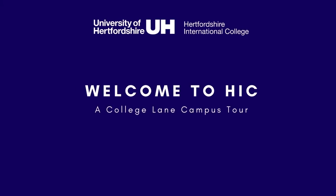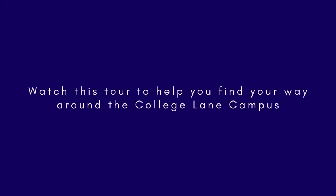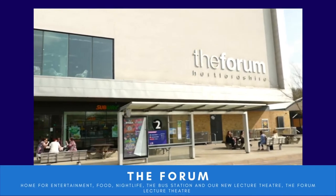Hello and welcome to HIC. This video is a campus tour to help you get more familiar and find your way around the College Lane campus.